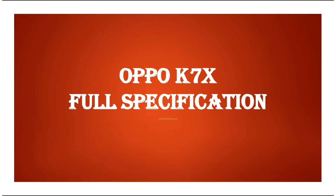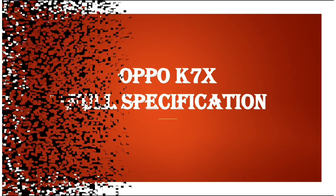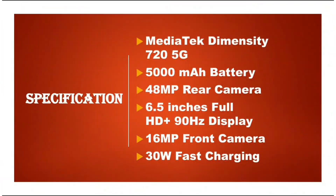Hello friends, myself and you are watching the YouTube channel Technical. Today I will tell you the specifications of the Oppo K7X. The specifications of the Oppo K7X are: MediaTek Dimensity 720 5G, 5000 mAh battery, and a 48 megapixel rear camera.